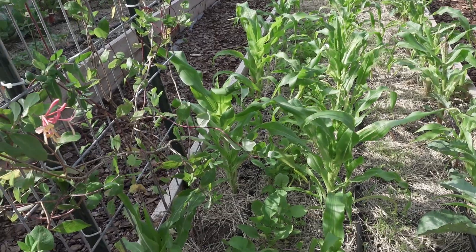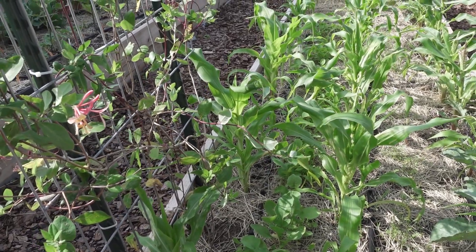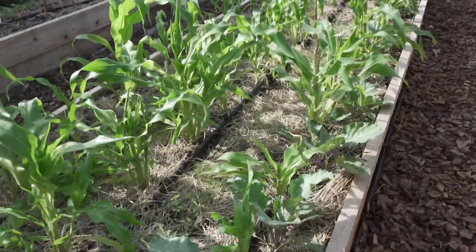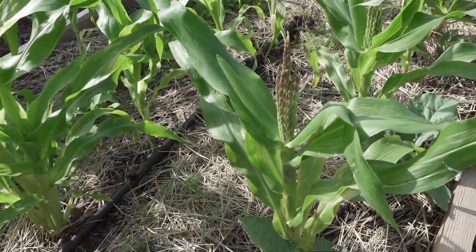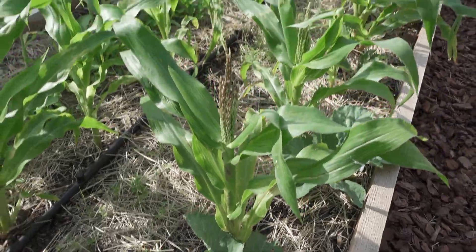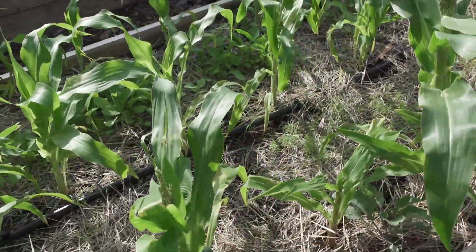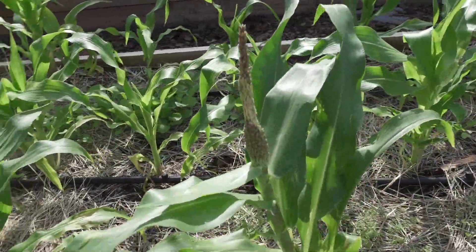Not a lot going on this week. We did get a soil test back, so we need to re-amend and we're going to do that this week. One interesting thing: all of our corn is going to be stunted — I don't think we're going to get any taller than two to three feet at best. I really think it was from the wind and rain just constantly beating them up.